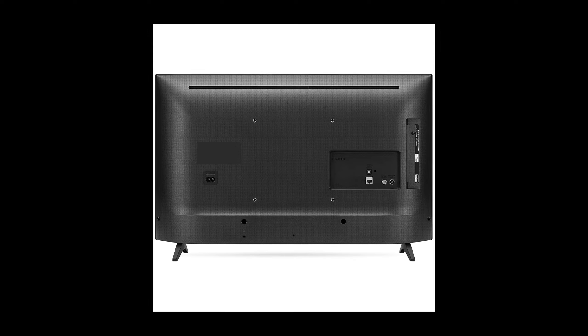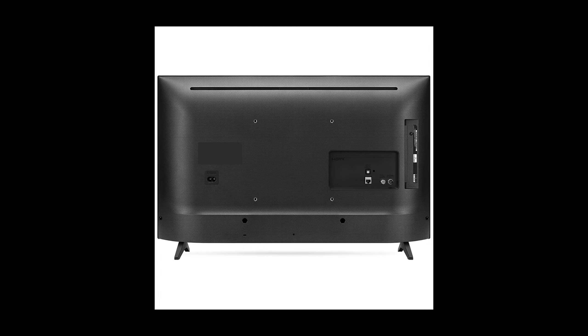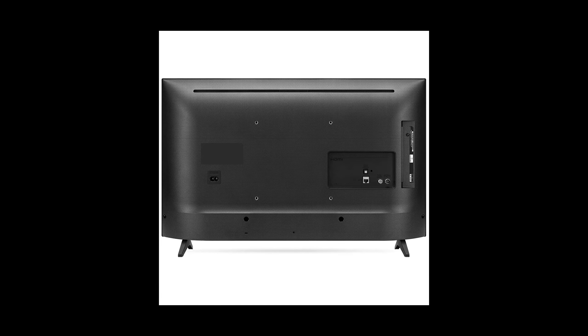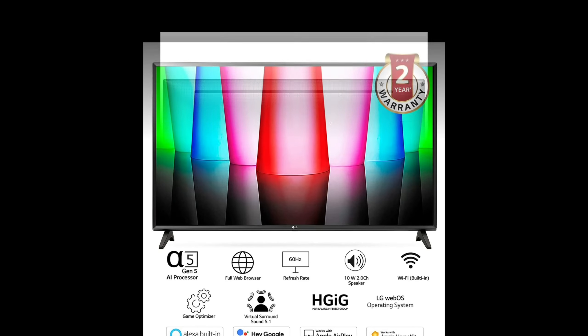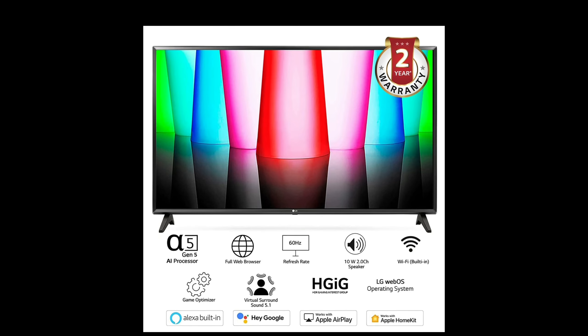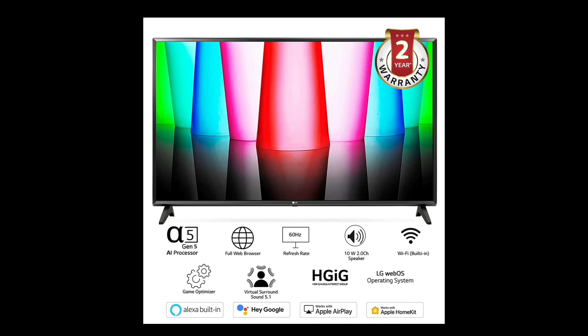HDR 10 Pro adjusts brightness levels to enhance color and clarity in every image — be mesmerized by how realistic your content looks. The game dashboard and optimizer let you find all the settings you need for optimal gameplay in one place.